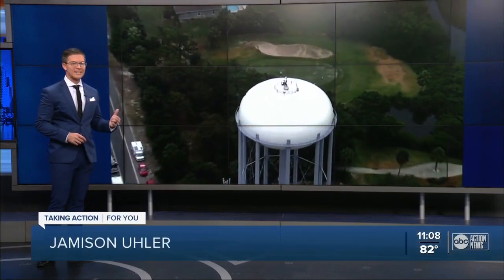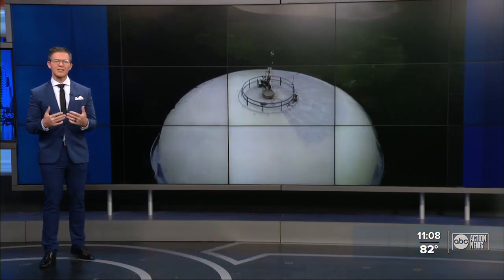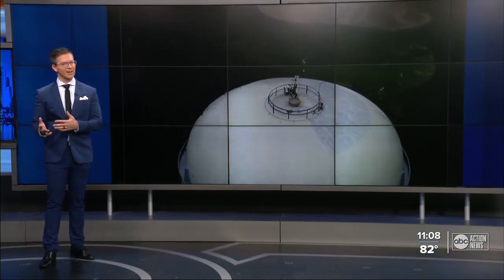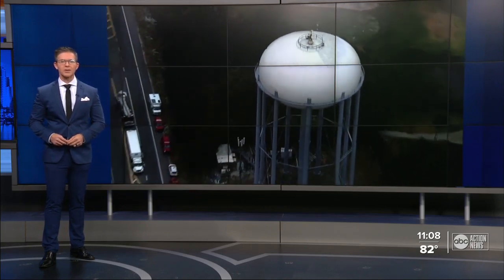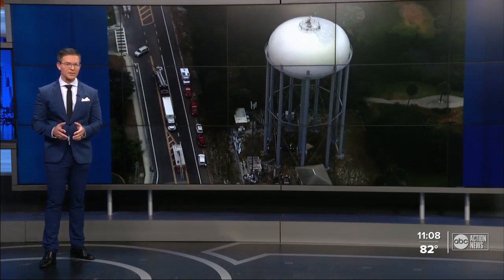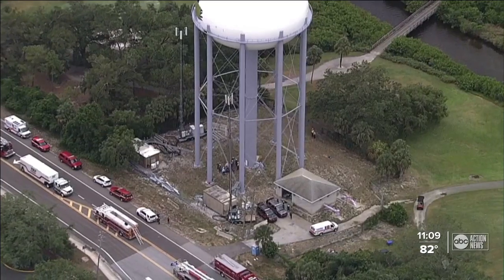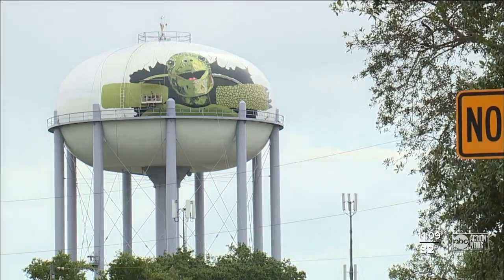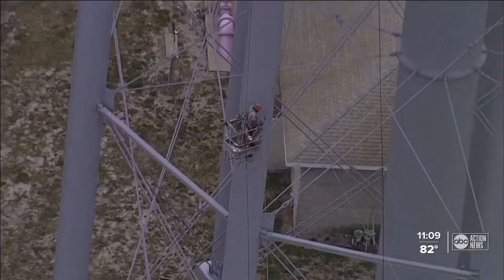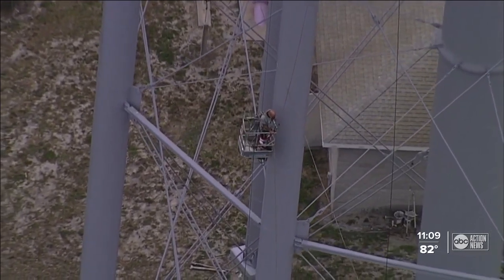News reporter Julie Salmon reports on an incident that unfolded earlier today. An artist got stuck on a mural on the side of a water tower when the basket he used to go up and down stopped working. First responders rushed to Dunedin on Curlew Road, where Tom Stovall became stuck working on a large scale mural.